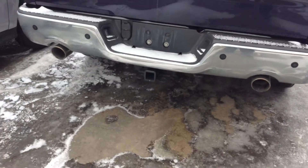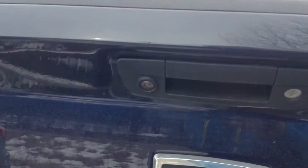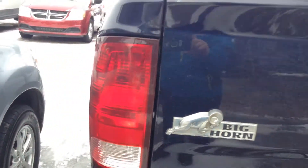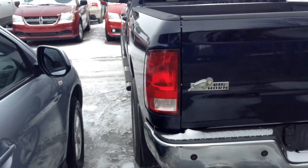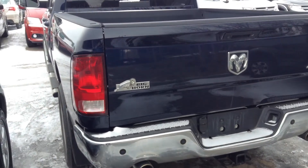It has dual mufflers, a backup sensor, and it also comes with a backup camera — the backup camera is right here. This is the Bighorn badge. Let me know what you think about this truck, Caden, and if this is the right one or not. Thank you, bye bye.